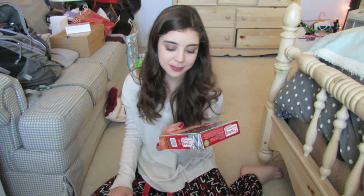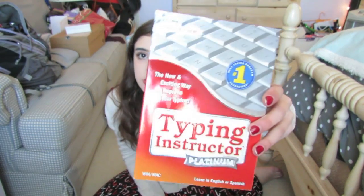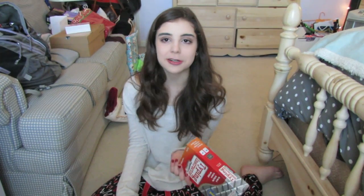This one is from my dad — it's Typing Instructor Platinum. He always complains about how he wants me to learn how to type correctly. I type really fast and I don't have to look or anything, but I don't type with proper form, so we really want to know how to do that. And then he got my little sister Typing Instructor for children. There's always one gift my dad gets that is just so him, but yeah, I'll definitely use it.